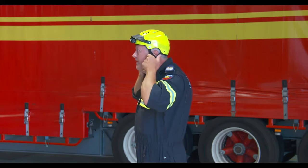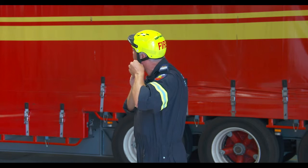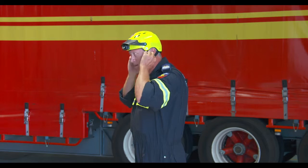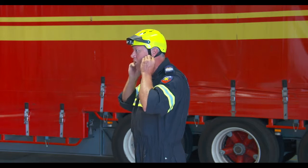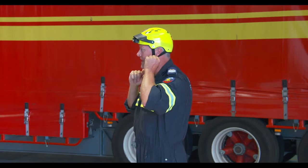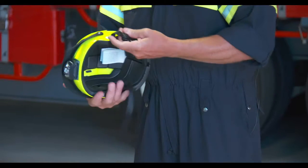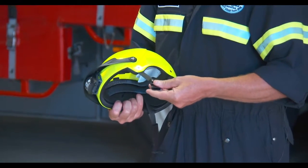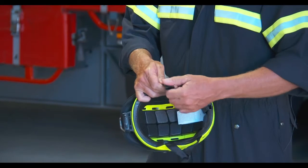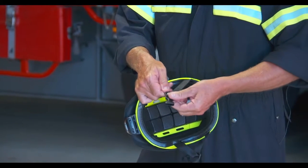One other main part of fitting your helmet is the positioning of your chin strap. Your chin strap should sit directly under your ear. The chin strap is adjustable by either pulling one way or the other on the buckle.